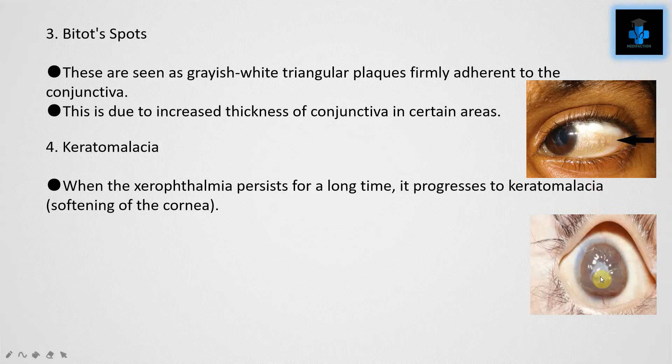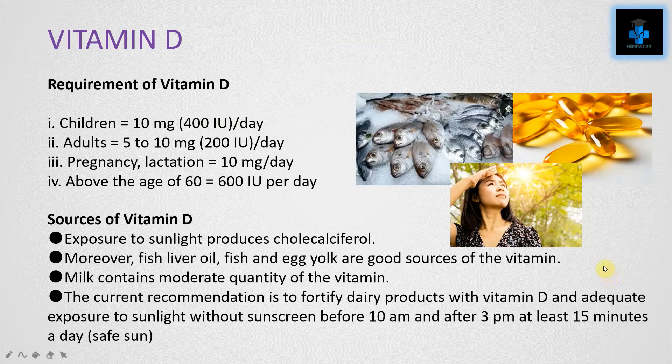The fourth condition is keratomalacia. When xerophthalmia persists for a long time, it progresses to keratomalacia, which is softening of the cornea. Moving on to the next fat-soluble vitamin: Vitamin D.